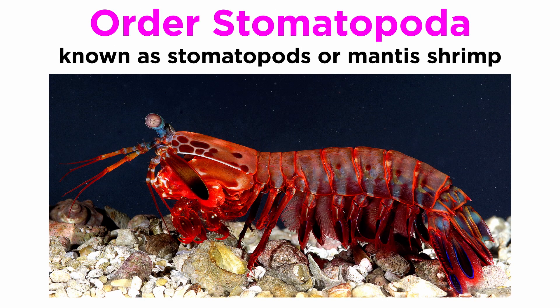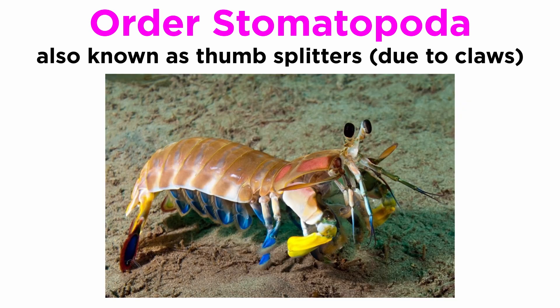Members of Stomatopoda are collectively known as stomatopods, or mantis shrimp. They are often considered a more basal group, and can grow from 10 to 38 centimeters in length. They are sometimes called thumb splitters because of their powerful raptorial claws, which they use to attack and kill prey — either by spearing, stunning, or dismembering.